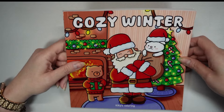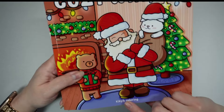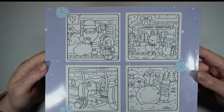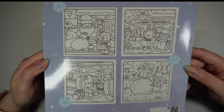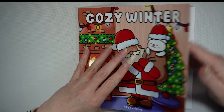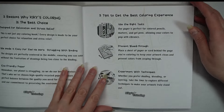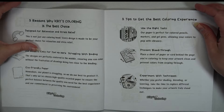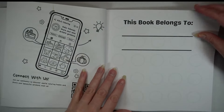Hello, welcome back to Wendy's Coloring. I thought I'd give you a quick flip of this new book that's just been sent to me - Cozy Winter by Kiki's Coloring. It's a Christmas book, and I do love a Christmas book. I was going to be good and not buy any more Christmas books this year, but I thought this was a really cute book. It's quite thick, which is another reason I thought it'd be nice to show you. They give you a bit of info about how to color it and some links you can use.